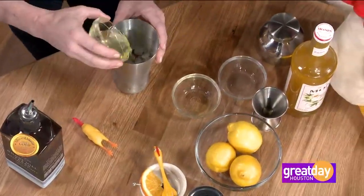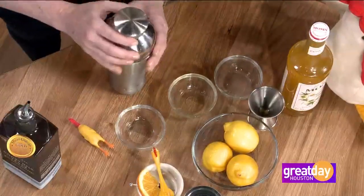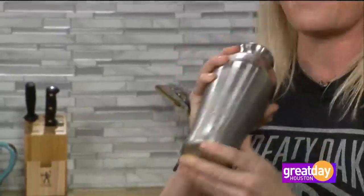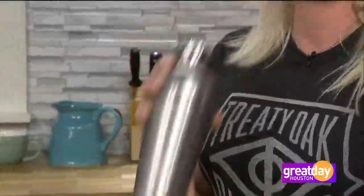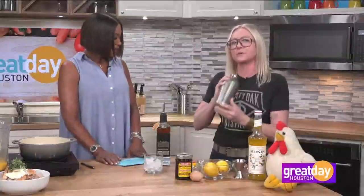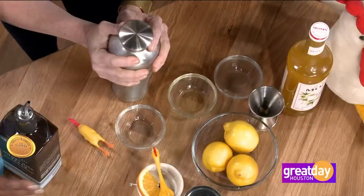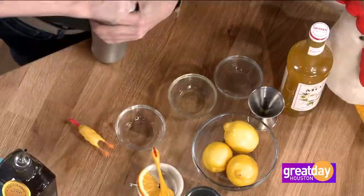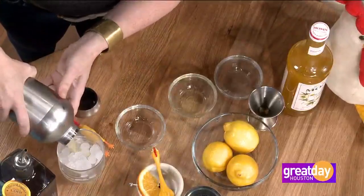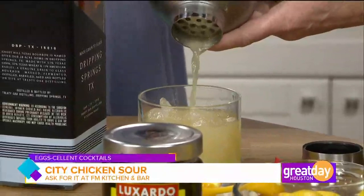Then just our egg white goes in there, and we're going to make sure that's on tight and shake it up. I always feel fancy doing this — you build your bicep, you burn a few of the calories you're about to consume. Who needs a shake weight when you do this and have something to show for it? Then we take this lid off — there's a strainer in the top — and pour it over fresh ice. You want fresh ice because you don't want it watered down.